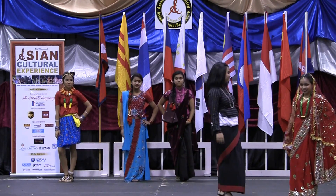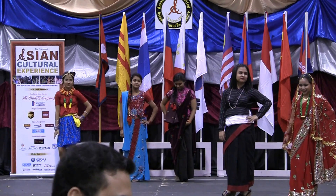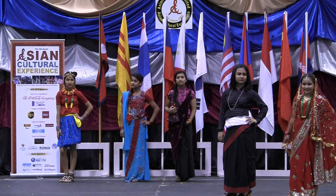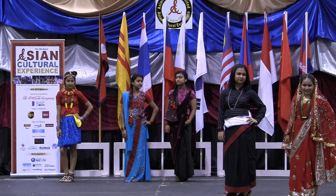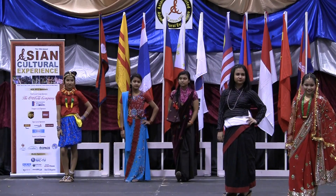Monica is wearing a Newari dress, also called Hakku Patasi. You can see this dress worn in the capital city, Kathmandu Valley. Hakku means black and Patasi means dress — you can see she's wearing all black.